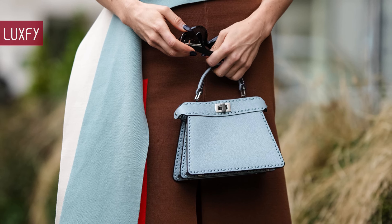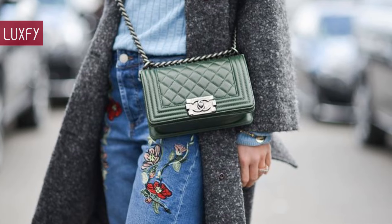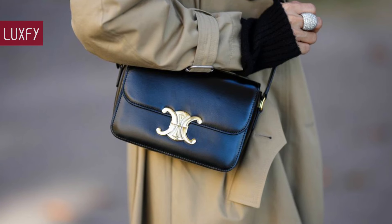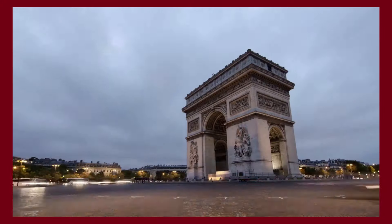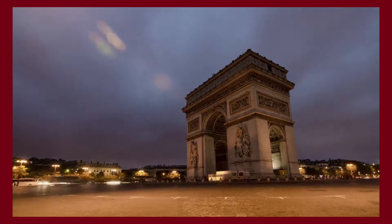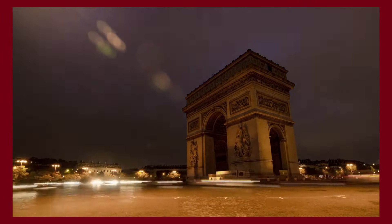Let me know in the comments below which one was your favorite. Comment below which brands you'd like to know more about. Make sure to check out my video about the Top 10 Everyday Crossbody Bags. Thank you for spending some time with us — make sure to like and subscribe so you never miss a video. In return, I'll provide you with the best content about fashion, travel, and luxury living.